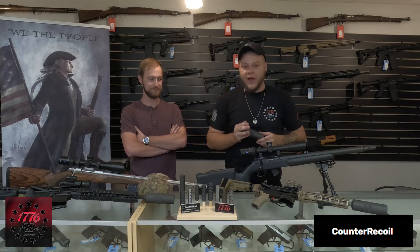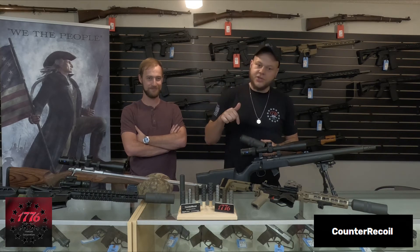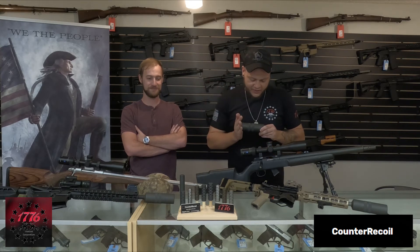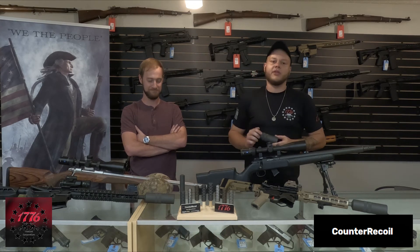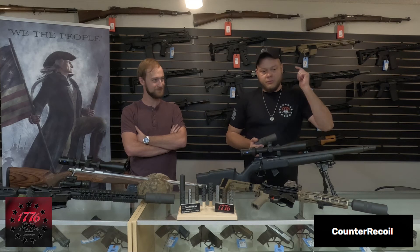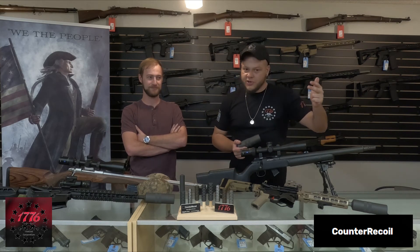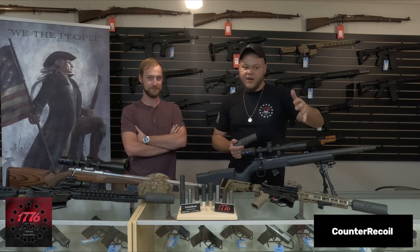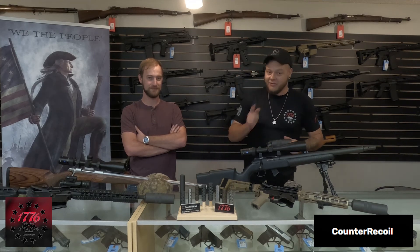On that note, like and subscribe, make sure you share this video. Understand that these products will be available for purchase here soon, as well as other NFA items. Check us out on other social media networks — we have Snapchat, Instagram, Truth Social, all the good stuff. We will see you next time. Have a good rest of your day.